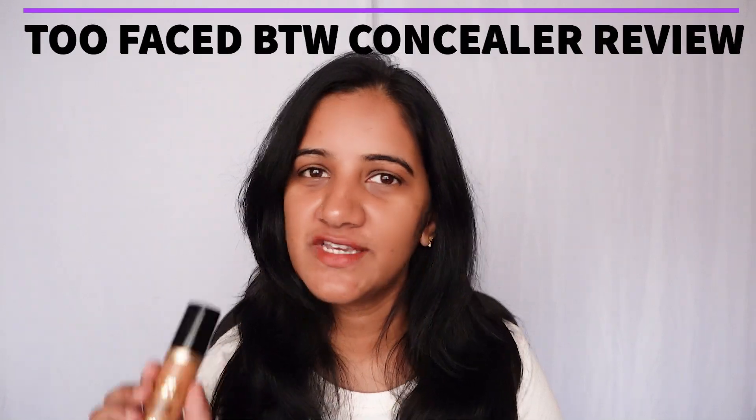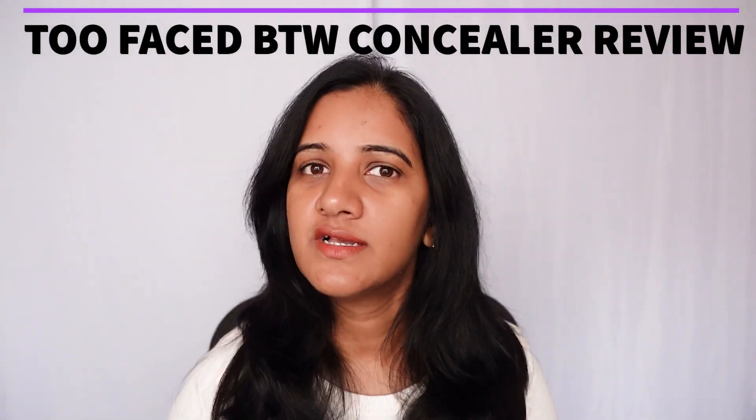Hi everyone and welcome. If you're new to my channel, please click on the subscribe button. Today we are going to do a review about the Too Faced Born This Way concealer. This concealer is a high-end concealer which is a bit expensive, but there are a lot of positive reviews that this is one of the best concealers available. So today let's try it out and see how good this is — the coverage, texture, and finish — and let's see if this is really worth it. Let's get started.